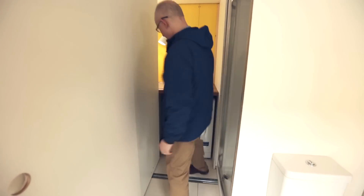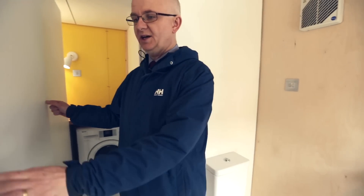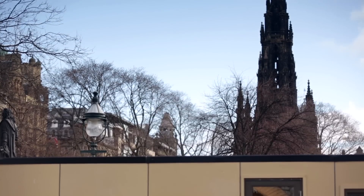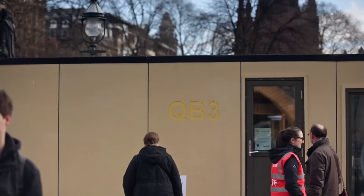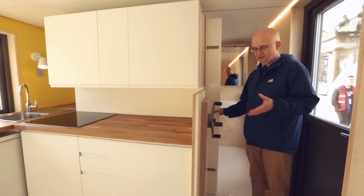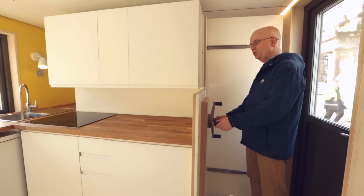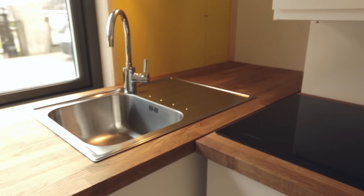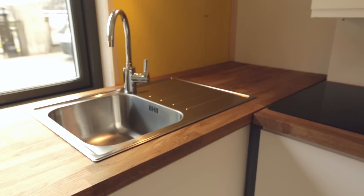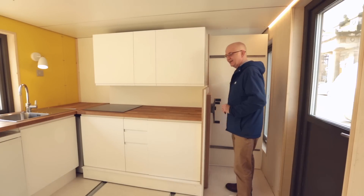We've got a washing machine, a full-size shower, the toilet and the wash basin, and we can slide the sliding door to any position to get privacy in the bathroom. Because you're only using the shower maybe for half an hour to an hour a day, we can then close that off and move the wall back into position, saving that space for the other 23 and a half hours. That space is now put back into the kitchen.